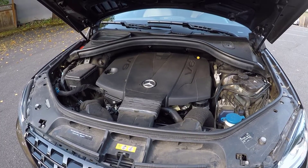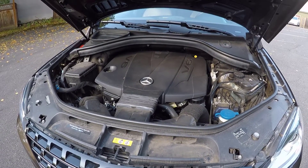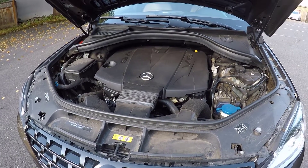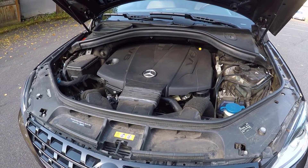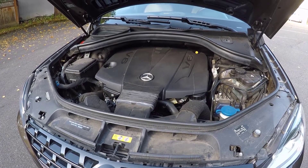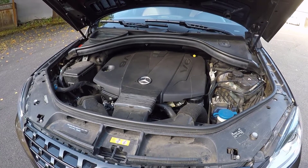The 2014 Mercedes ML350 Bluetech comes standard with a three-liter turbocharged V6 diesel engine making 240 horsepower and 455 pound-feet of torque. All-wheel drive is standard, and fuel economy is an impressive 23 miles per gallon combined — 20 city, 28 highway.